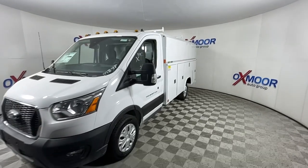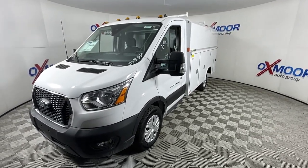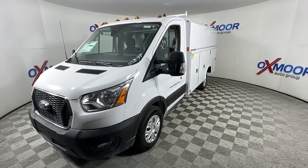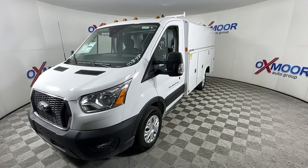Available in multiple configurations with a variety of options, this spacious passenger wagon prioritizes modern safety features, stability control, connectivity, practicality, convenience, and creature comforts.